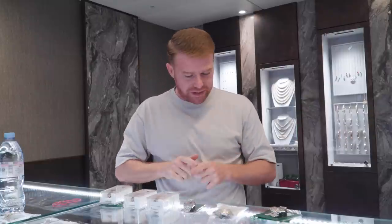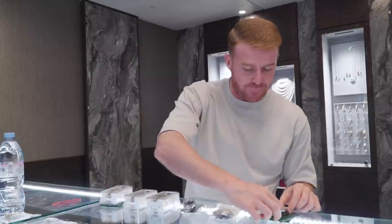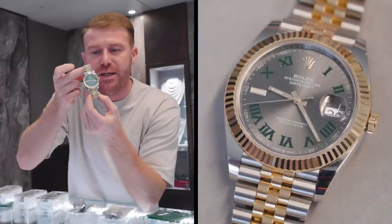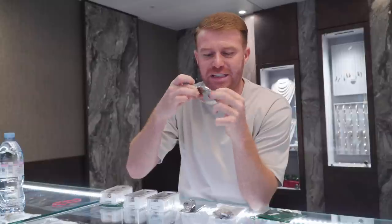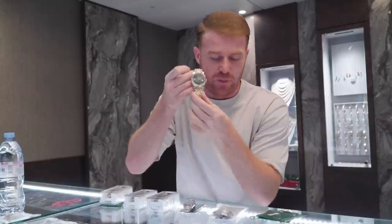I have six pieces here — one is already sold, but I'll talk you through all of them. First up we have a 2022 steel and gold Jubilee bracelet Wimbledon dial, 41mm. This one has just arrived and has been very popular for us. The Jubilee bracelets right now are proving very popular, so it's always nice to have one of these in stock.